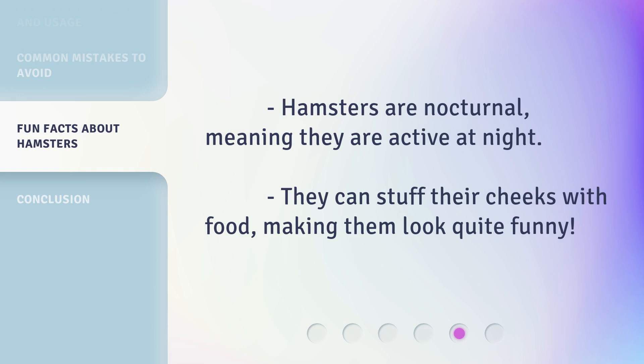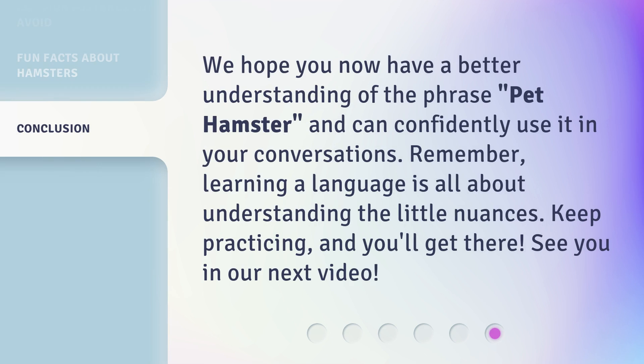Hamsters are nocturnal, meaning they are active at night. They can stuff their cheeks with food, making them look quite funny. We hope you now have a better understanding of the phrase 'pet hamster' and can confidently use it in your conversations. Remember, learning a language is all about understanding the little nuances. Keep practicing and you'll get there. See you in our next video!